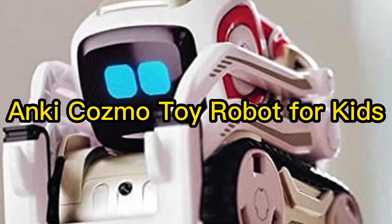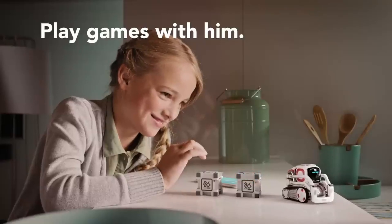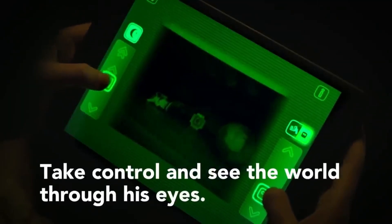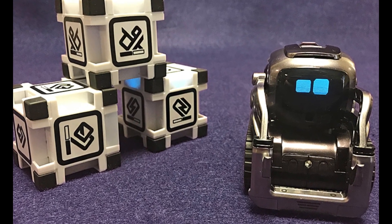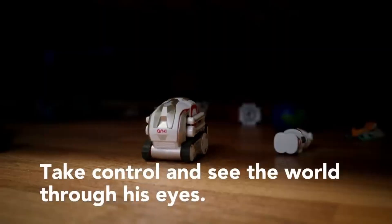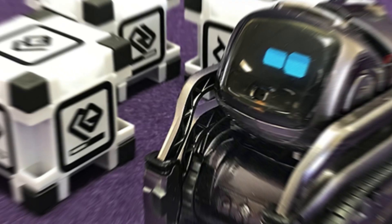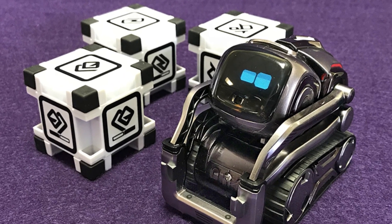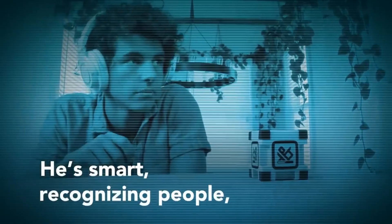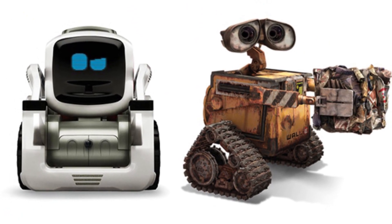3. Anki Cosmo Toy Robot for Kids. Fans of Wall-E will love Cosmo, the compact robot that evolves the more you interact with it. You can play games with it, but don't win too often, or it will throw a tantrum. It has over 100 human-like emotions and can recognize faces and names, and ask to play when connected to the free iOS or Android app. Once your child gets used to it and is ready, they can learn easy coding with a drag-and-drop function. While recommended for ages 8 and up, teens and adults are sure to find Cosmo fun too.